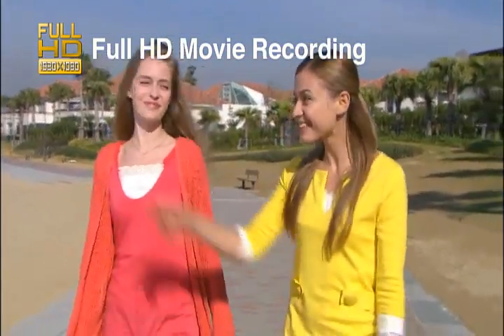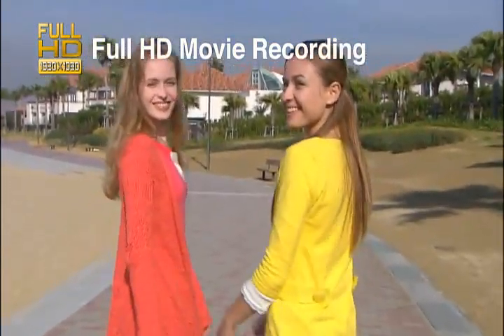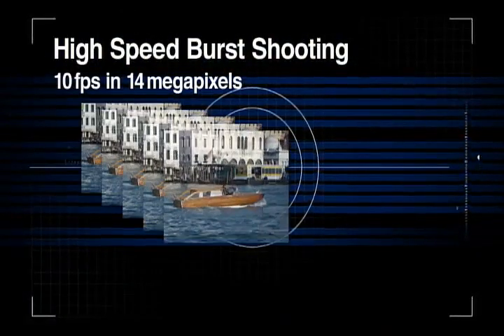Take smooth, seamless movies with full HD quality, and high-speed burst shooting.